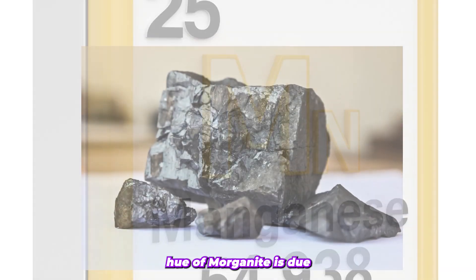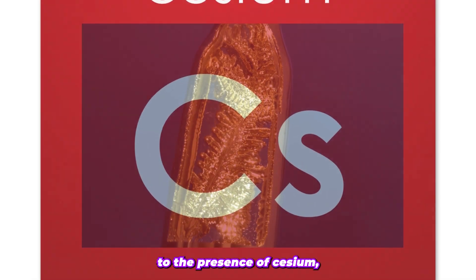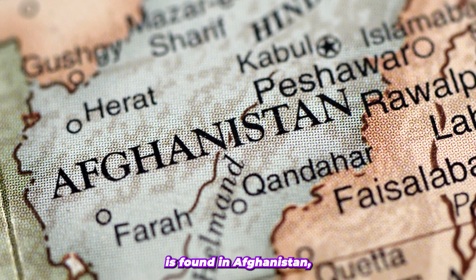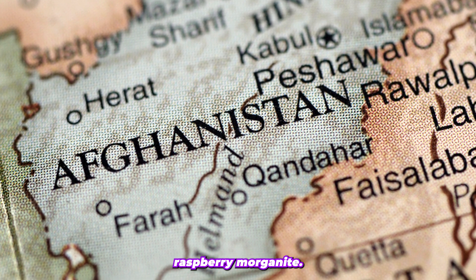The vivid pink hue of Morganite is due to the presence of manganese. The darker pink shade of Morganite is often due to the presence of cesium, which also enhances its color. A very rare variety of Morganite is found in Afghanistan, exhibiting a chromium-induced reddish-pink color that is called raspberry Morganite.